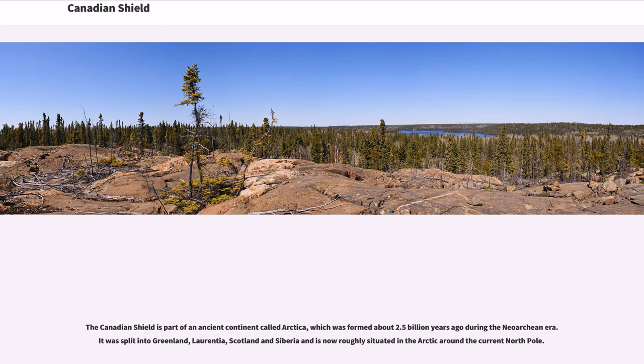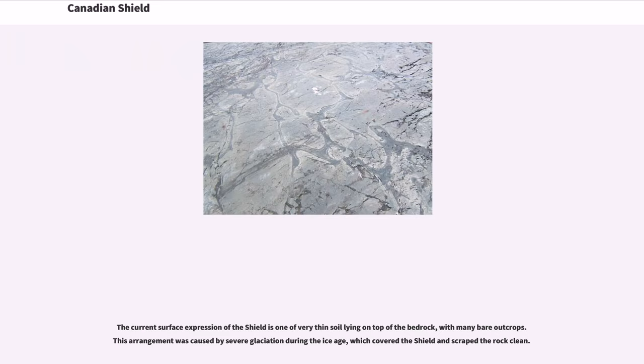The Canadian Shield is part of an ancient continent called Arctica, which was formed about 2.5 billion years ago during the Neo-Archean era. It was split into Greenland, Laurentia, Scotland, and Siberia, and is now roughly situated in the Arctic around the current North Pole. The current surface expression of the Shield is one of very thin soil lying on top of the bedrock, with many bare outcrops. This arrangement was caused by severe glaciation during the Ice Age, which covered the Shield and scraped the rock clean.